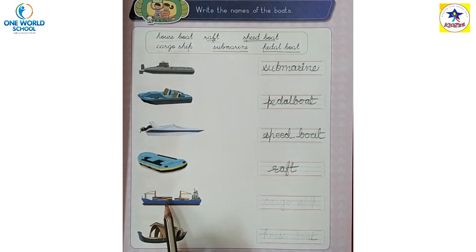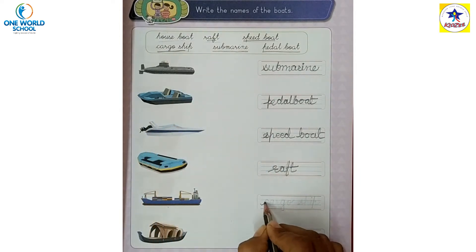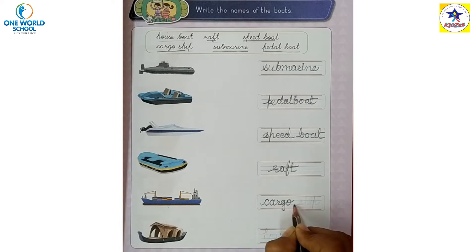Cargo ship. This is the spelling of cargo ship — C-A-R-G-O, cargo. S-H-I-P, ship. Cargo ship.